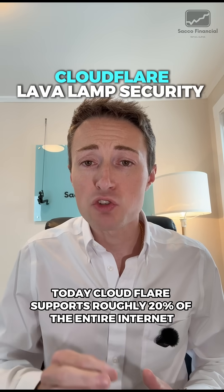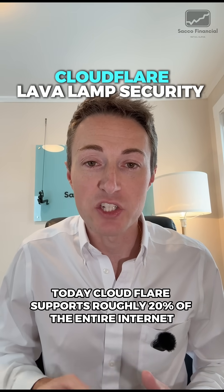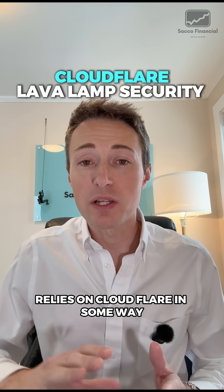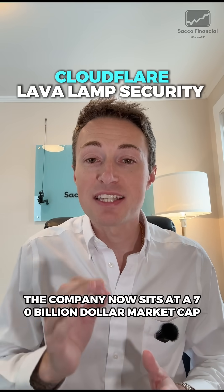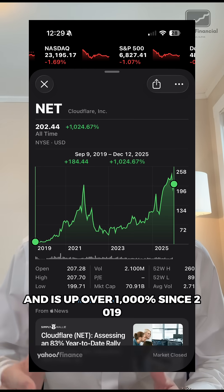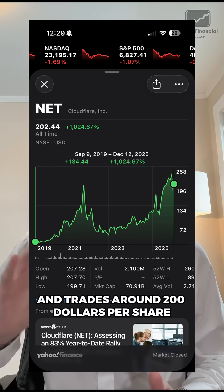Today, Cloudflare supports roughly 20% of the entire internet — that means one of every five websites you use relies on Cloudflare in some way. The company now sits at a $70 billion market cap, is up over 1,000% since 2019, and trades around $200 per share.